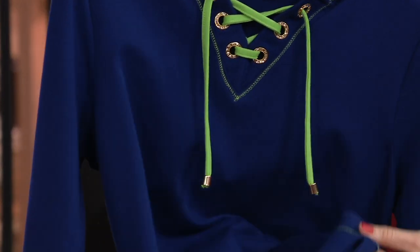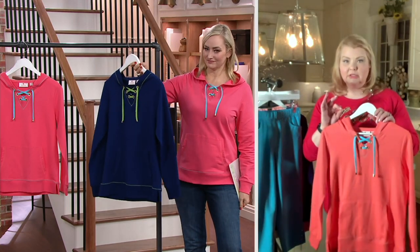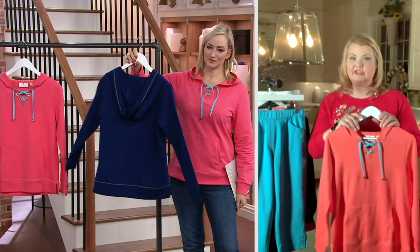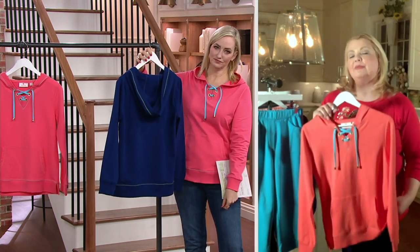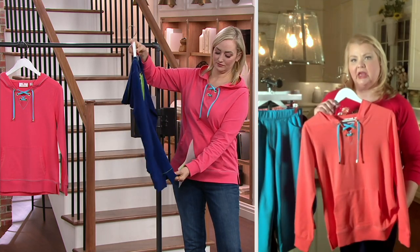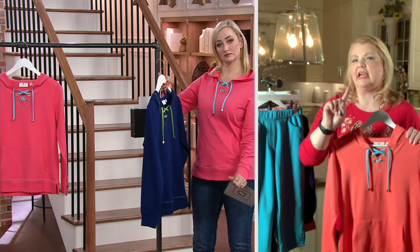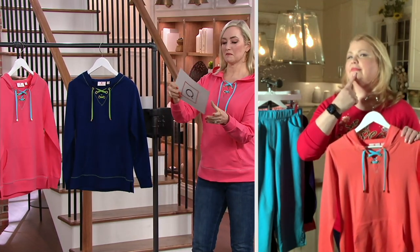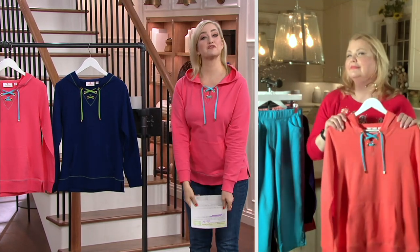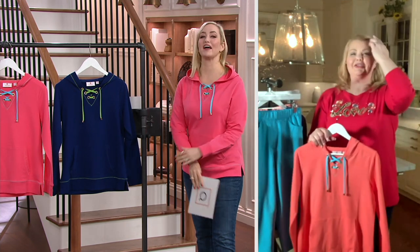You have that front kangaroo pocket — there are just so many details on this. The grommets are done in gold, full of rhinestones, with nice little side slits, and this is in a beautiful French terry. I can confirm this is 95% cotton, 5% spandex.